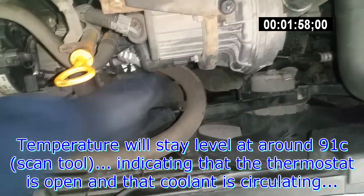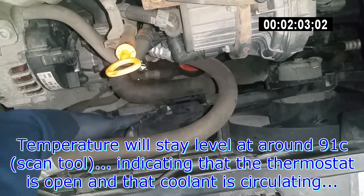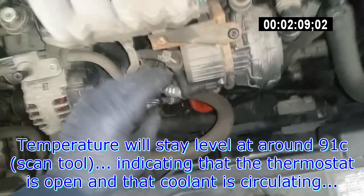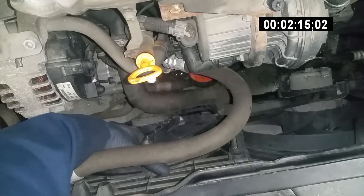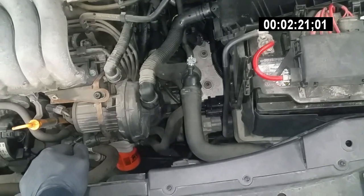The temperature will start to stabilize — it'll stay at around 91 to 92 for quite a while — and that's because the thermostat's opening and you've got this cold coolant that circulates into the engine. That's why the temperature doesn't rise for a period of time. Still at 90 degrees right now.